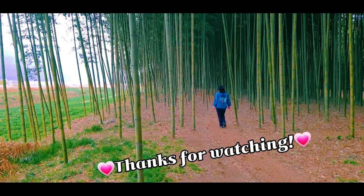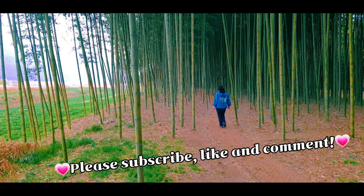Well done, I hope you enjoyed this. Thanks for watching. Please subscribe, like and comment. I'll see you next time. Bye.